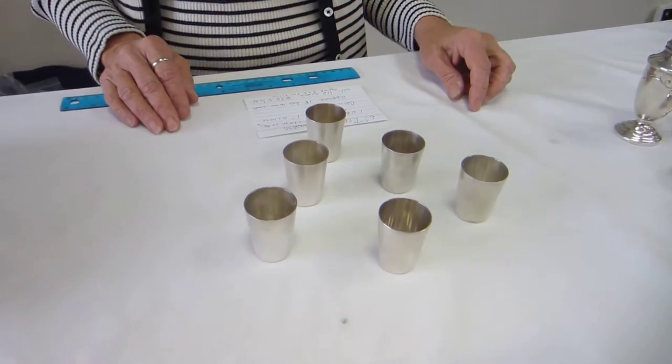Hi, it's Hobbit from Erin's Jewish Books and Judaica in the Mile High city of Denver, and I have six vintage silver L'Haim glasses.